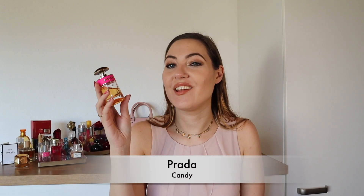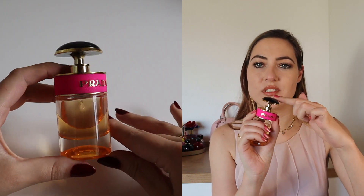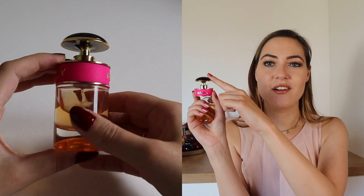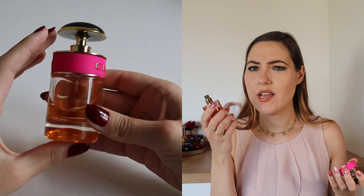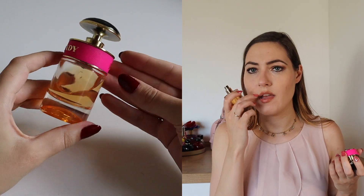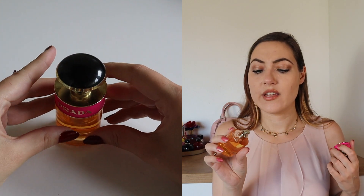Here we have P like Prada — Prada Candy. The top note is musk, which is kind of unusual since most perfumes have musk at the base. The heart is vanilla and the base is caramel. The caramel scent is kind of strong to me. I got it once at a really good price and I'm quite happy with it, though I did not use it that much — I don't even know why, because it's a sweet scent that I like.